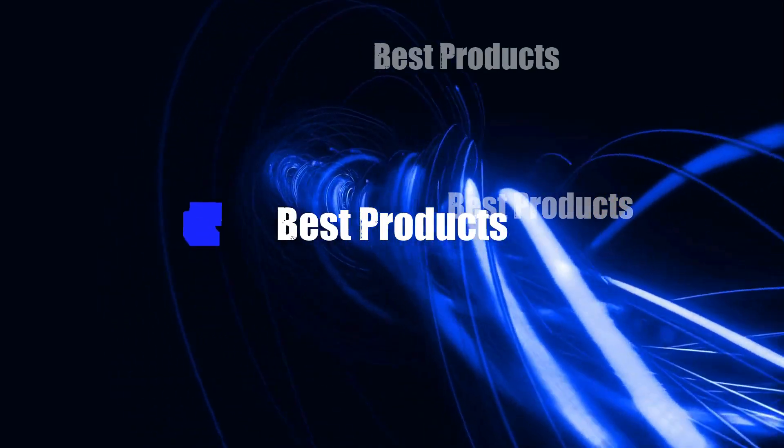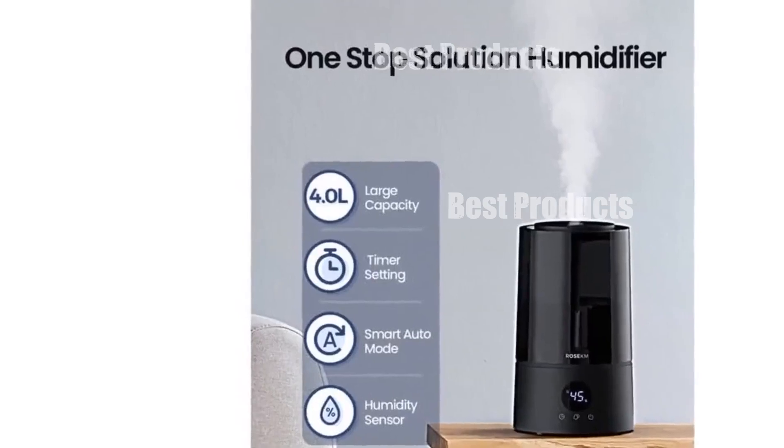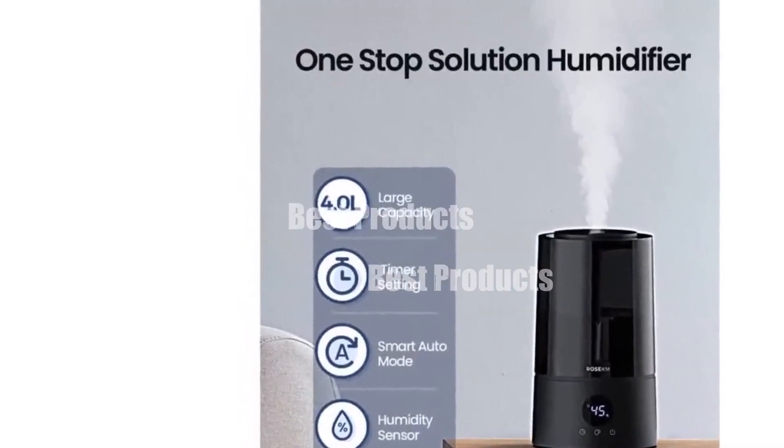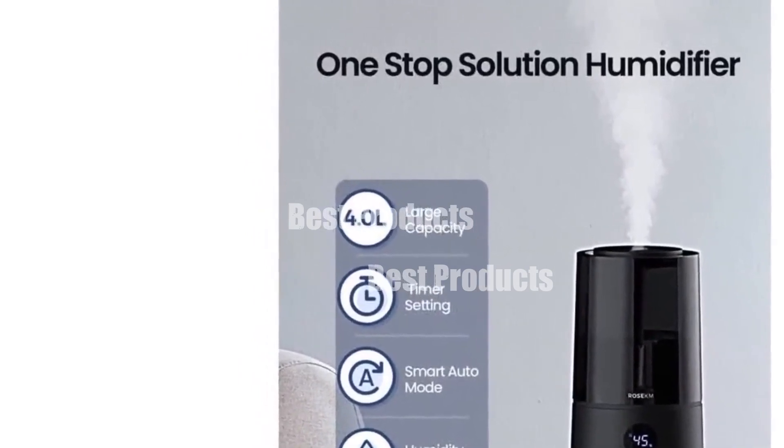Welcome to my channel. In today's video, I will be introducing you to the Top 5 Selling Sanitary Humidifiers of Now. Feel free to share your thoughts in the comment section below. Your opinions are highly valued.